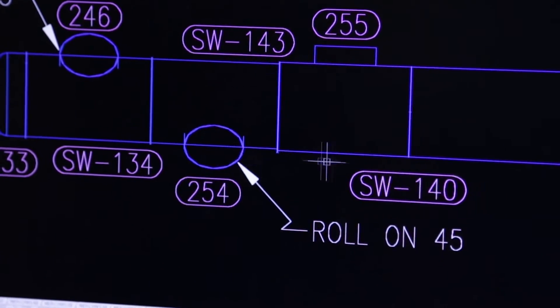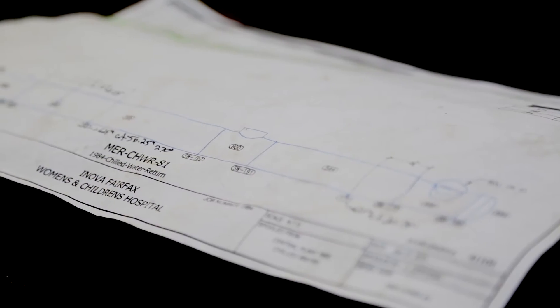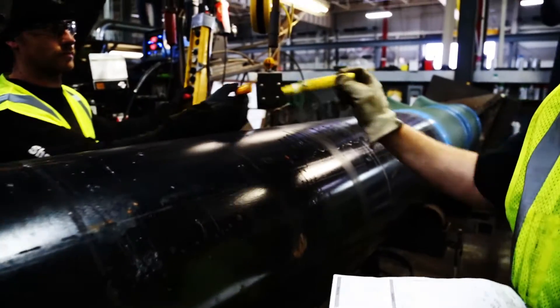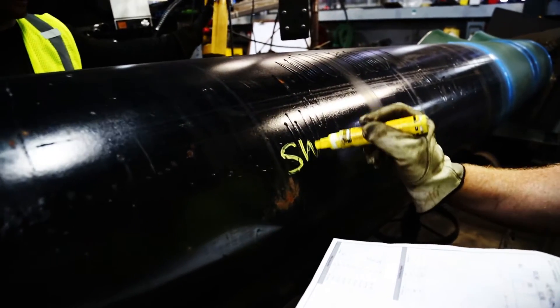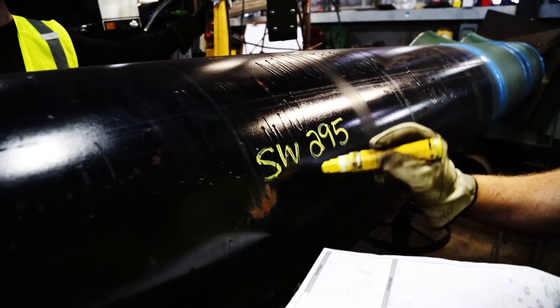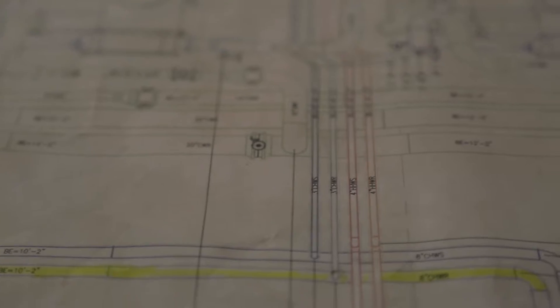welds, lengths, bends, and end caps. Those drawings become the individual blueprints for the pipe segments which Shapiro and Duncan workers will fabricate in-house to create a mammoth puzzle that will be erected at the job site. For the time being, the drawings also serve as the materials list for the order placed with the pipe vendor.